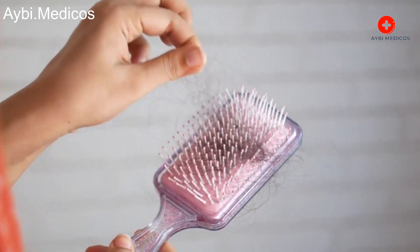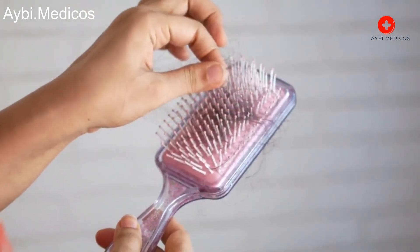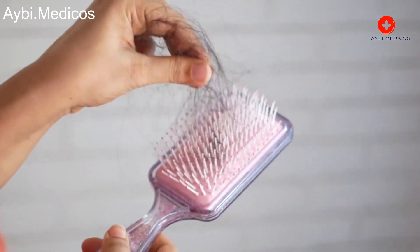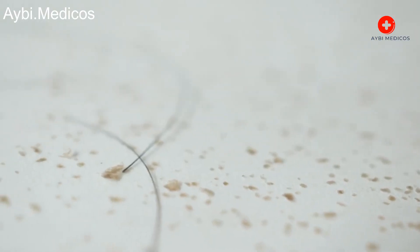Spread. Head lice are primarily spread through direct head-to-head contact. Sharing personal items such as combs, brushes, hats, or headphones can also facilitate their transmission.